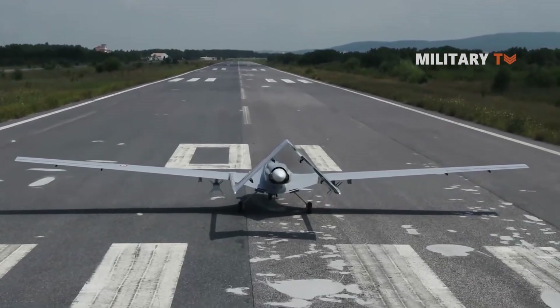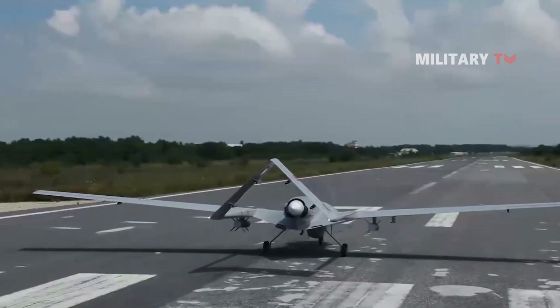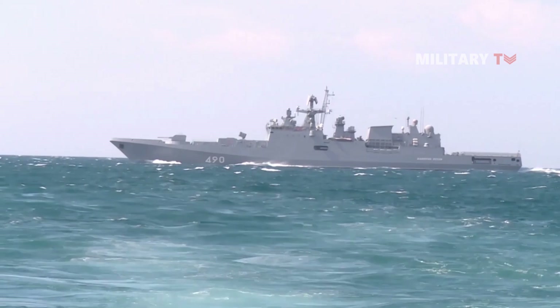The drone was on a reconnaissance mission to observe the activities of the Black Sea Fleet ships, as well as coastal and ground positions of combat equipment of the Russian armed forces located on the Crimean Peninsula and in the southern part of Ukraine. The Defense Ministry also published a corresponding video.